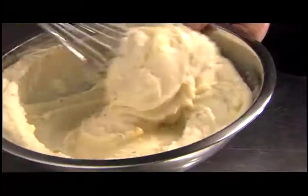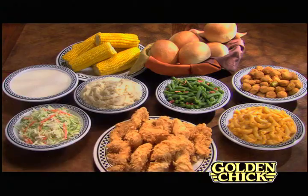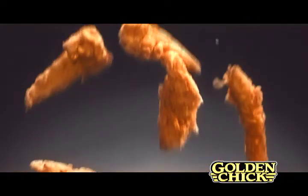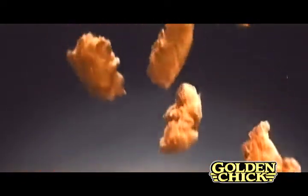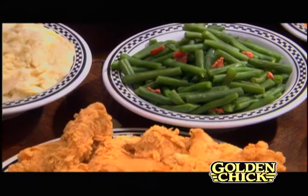How do you get your kids to eat their vegetables? Serve them with original Golden Tenders from Golden Chick. At Golden Chick, we use only chicken tenderloins, the filet mignon of the chicken, and marinate them before we hand-batter them.